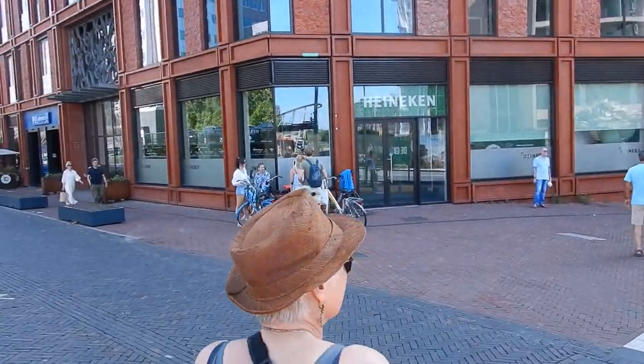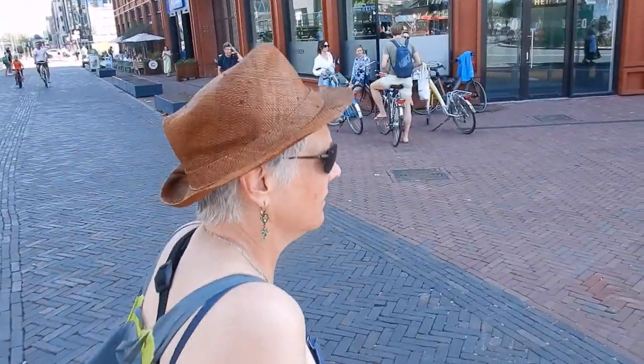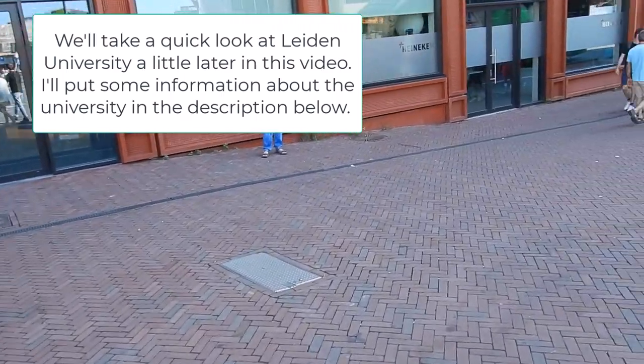Leiden's not a huge city — it's a university city. There are all kinds of universities in the Netherlands.